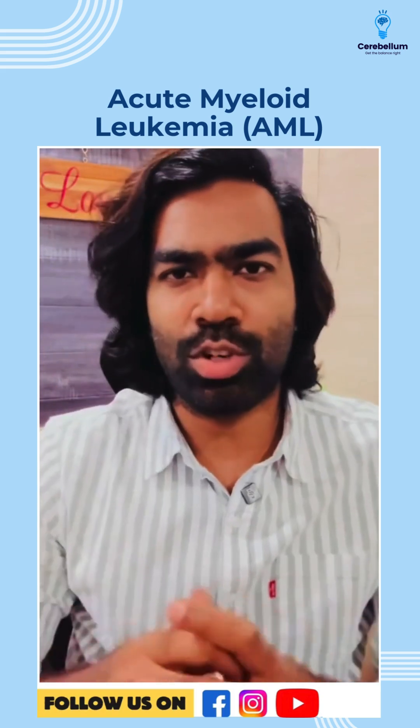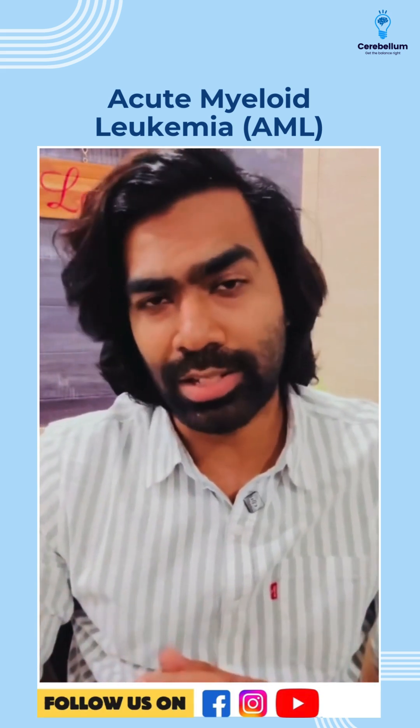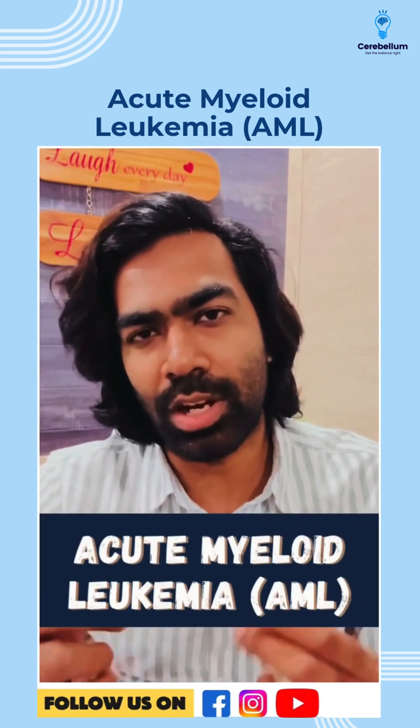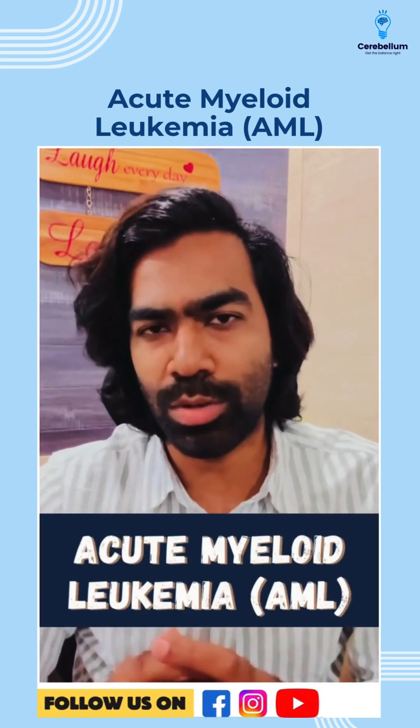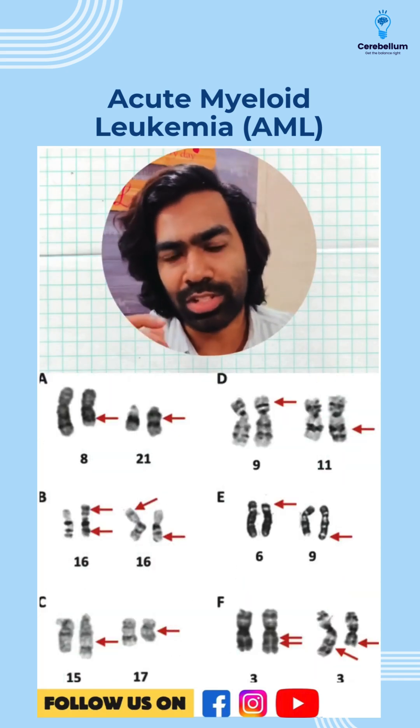Hey guys, Dr. Dilip here and this is Concise Concepts, where I'll be talking about the most important facts and information required for cracking competitive exams. Today we'll be talking about one of the most frequently asked topics in exams, that's going to be with regards to AML — acute myeloid leukemia — and we know that there are more than a couple of dozen cytogenetic abnormalities as far as AML is concerned.